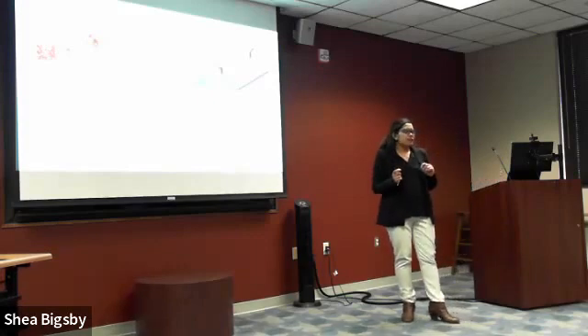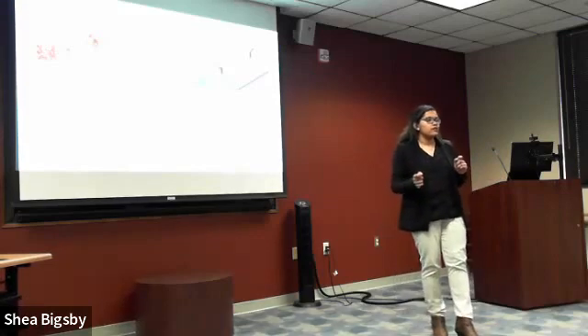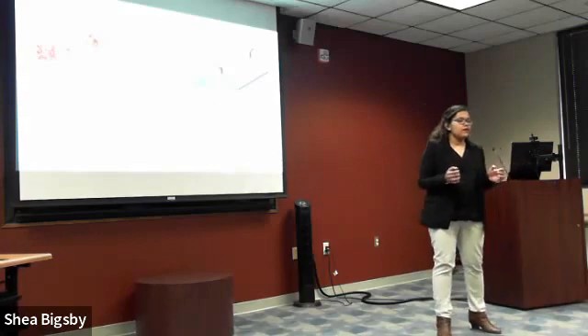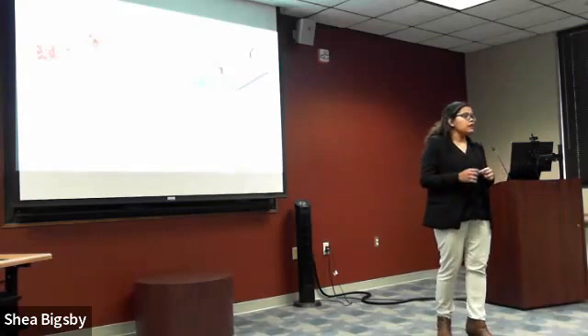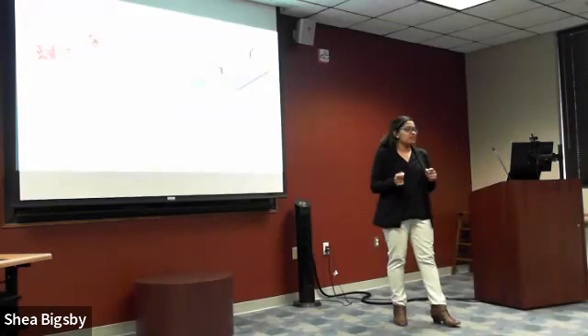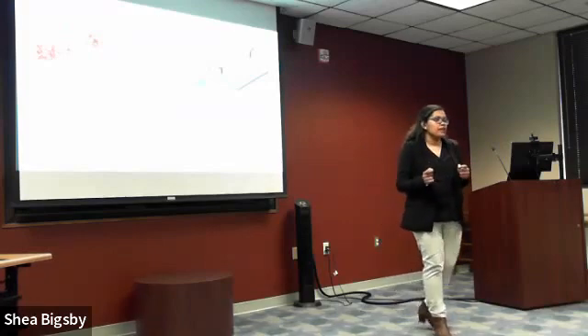Even though cancer treatment is advancing, in the year 2020, around 600,000 people died just because of cancer in the United States, which includes people of all ages and gender. The rate is higher for women. The main challenge in cancer treatment is detection at the early stage. My own uncle died just two months after the diagnosis because we were late.